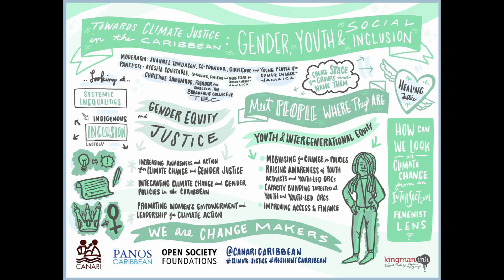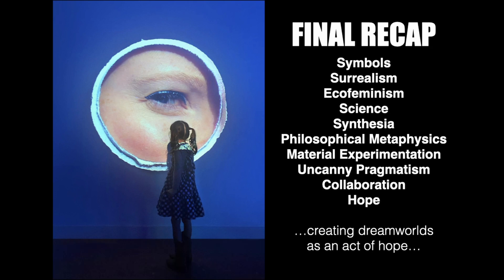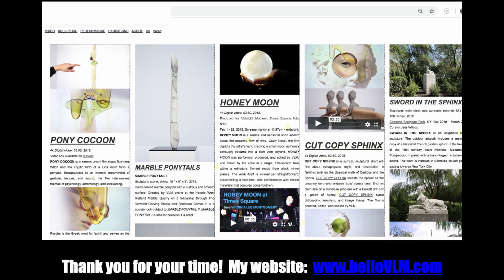That is my mixed studio practice — spanning sculpture, rock carving, installation with light design, symbolic imagery, butterflies and luna moths. Who doesn't like imagery that represents hope and transformation, metaphysics and metamorphosis? Final recap: symbols, surrealism, eco-feminism, science, synesthesia, philosophical metaphysics, material experimentation, uncanny pragmatism, collaboration, and hope. Those are all the things I love to bring into the world. If you want to learn more about my art, I have a whole website full of past projects. Thank you all for being a part of the practice.